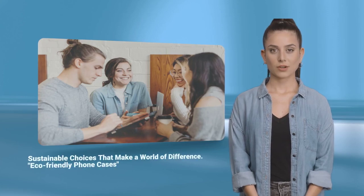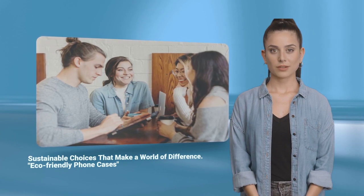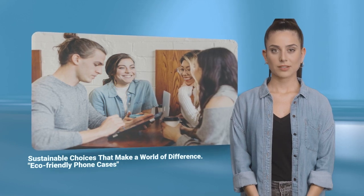In a world where technology connects us all, there's one connection we often overlook: our impact on the environment. Welcome to Sustainable Style. Embrace eco-friendly phone cases.